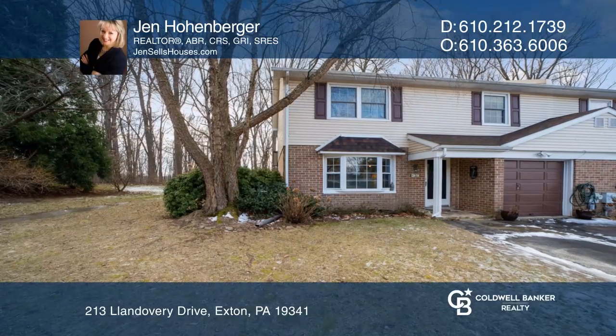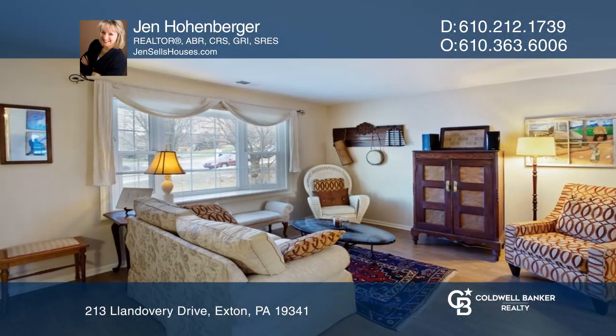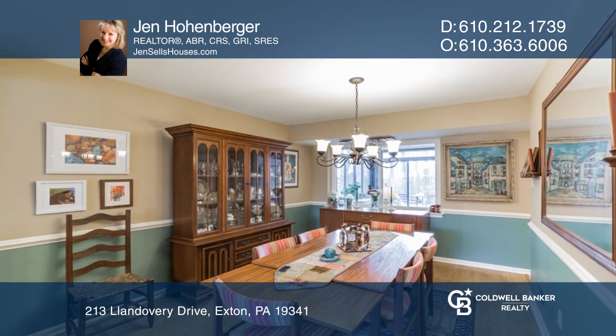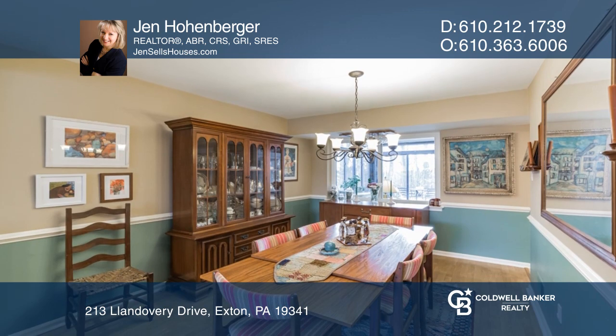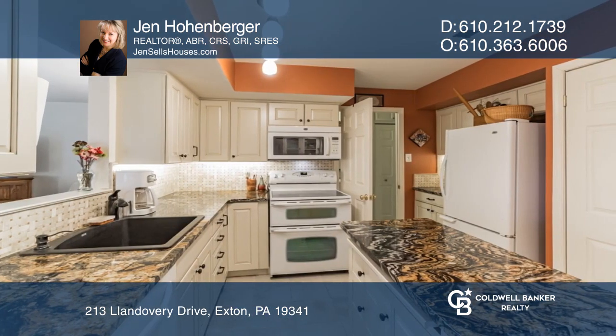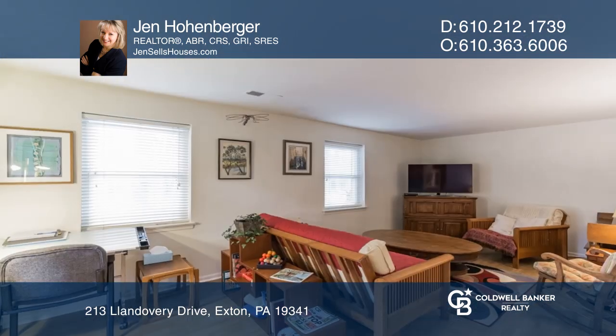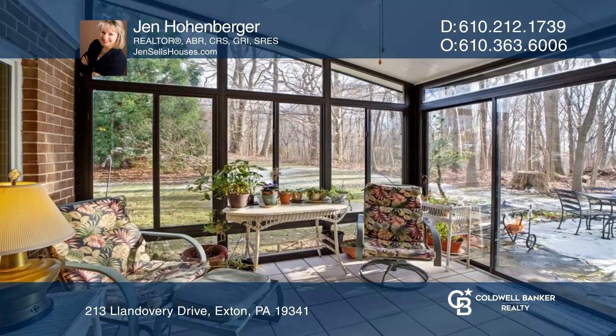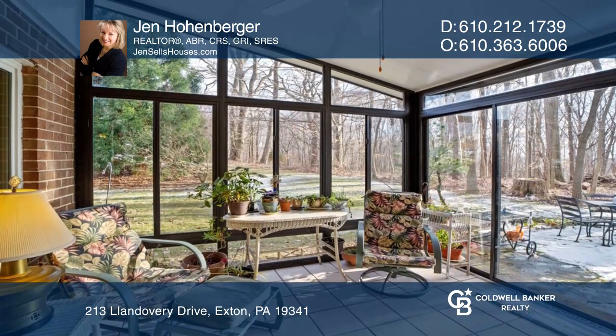This is a rarely available Ronda Community Twin Home. This is a lovingly cared for and updated home with approximately 1,800 square feet. There are three bedrooms, two and one half baths, an updated kitchen featuring solid wood cabinets and Brazilian granite counters, a family room, a living room, and a three-season sunroom.